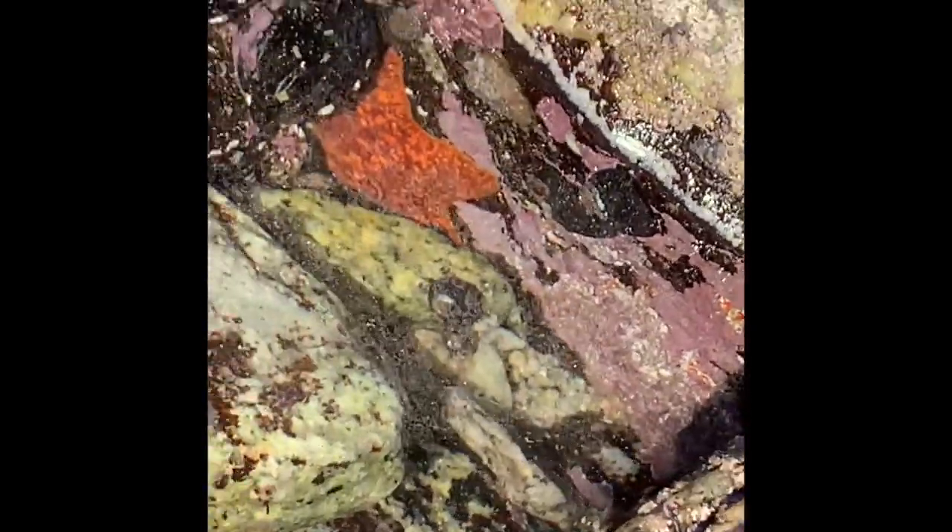You see that guy there? That is a sea star — first time we're ever getting a sea star this close to the cameras. Did you know that sea stars are 515 million years old? Did you know that some types of sea stars can have up to 20 arms?